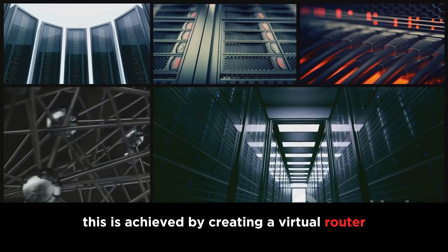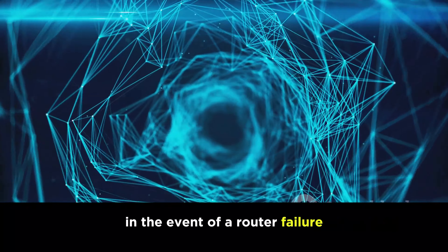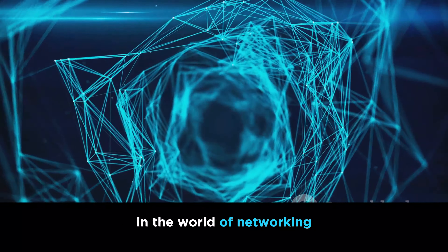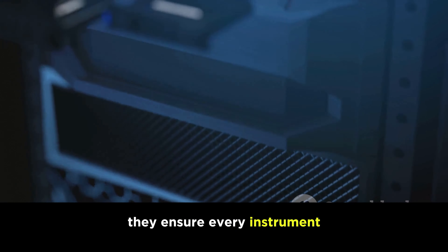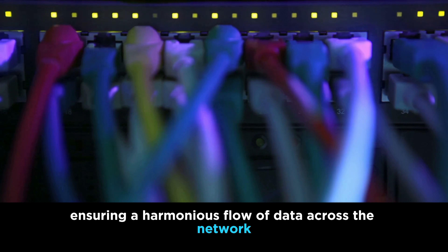FHRPs are the first line of defense in maintaining network availability. They allow for the seamless transition of network traffic from one router to another, without end users even realizing there was a disruption. This is achieved by creating a virtual router, or a group of routers that function as a single entity. In the event of a router failure, the virtual router takes over, ensuring continuous availability.